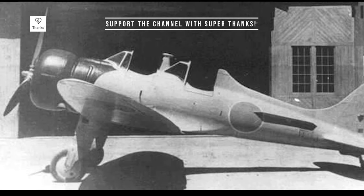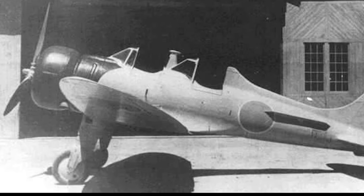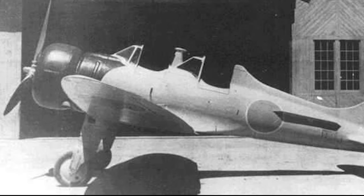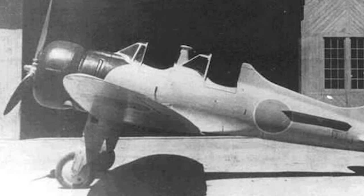The A5M was powered by a single Nakajima Kotobuki radial engine, capable of producing up to 710 horsepower. This gave the aircraft a top speed of 280 miles per hour and a range of 746 miles.